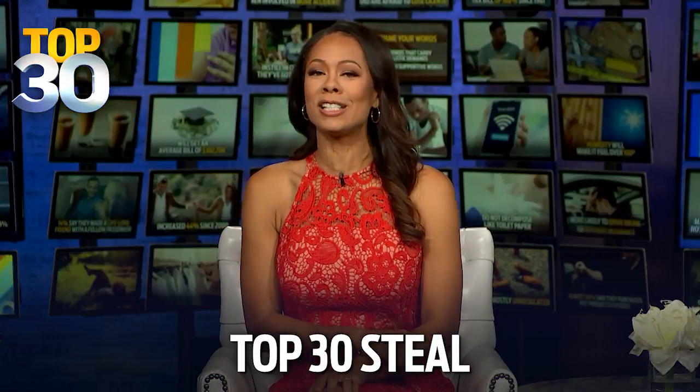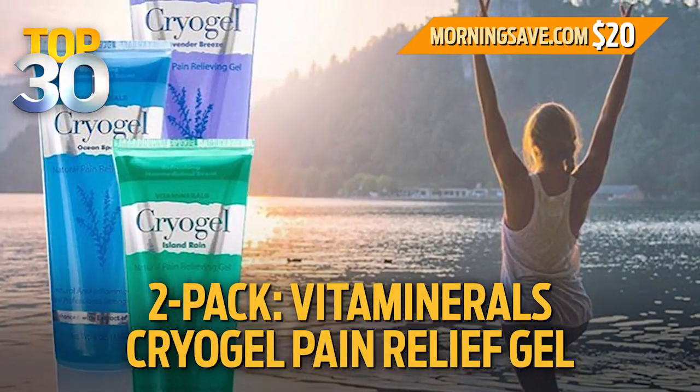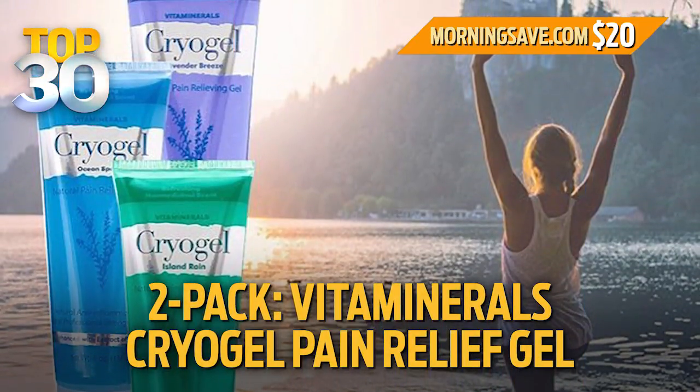There comes a time in life when all your muscles start to hurt, which is why we have today's Top 30 Steal — a two-pack of Vita Minerals Cryogel Pain Relief Gel at a special 58% discount.